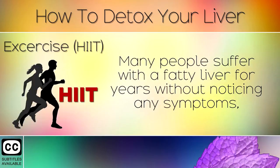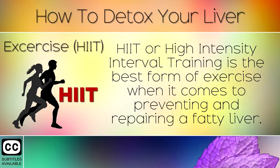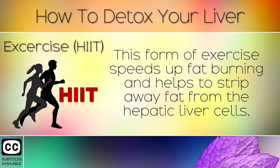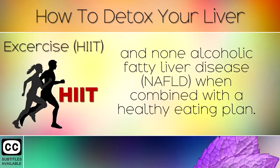2. Exercise. Many people suffer with a fatty liver for years without noticing any symptoms, which leads to health problems down the line. HIIT or high intensity interval training is the best form of exercise when it comes to preventing and repairing a fatty liver. This form of exercise speeds up fat burning and helps to strip away fat from the hepatic liver cells. HIIT is effective in reversing both alcoholic fatty liver disease and non-alcoholic fatty liver disease when combined with a healthy eating plan.